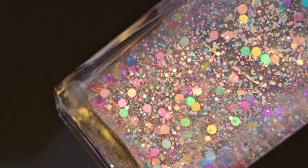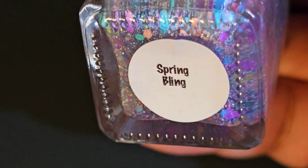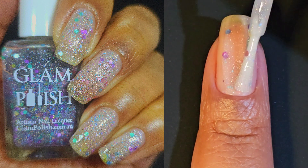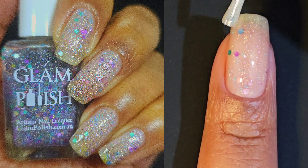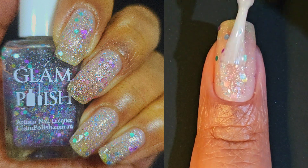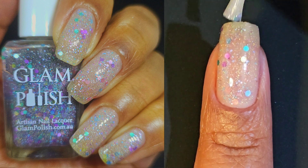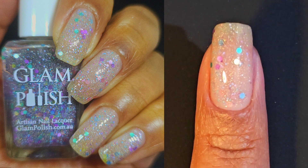Next up is Spring Bling. This one is again a clear topper with a pastel glitter mix and a hint of scattered holographic flakies. I did see how this could be a spring glitter mix because I saw a lot of pastel in there and I thought it was very cute. I did feel like there was a little bit of a grey cast on this one, but not noticeable enough for me to say no to it. I did do two coats with this one because I just wanted to get more of that glitter on the nail without specifically placing it.